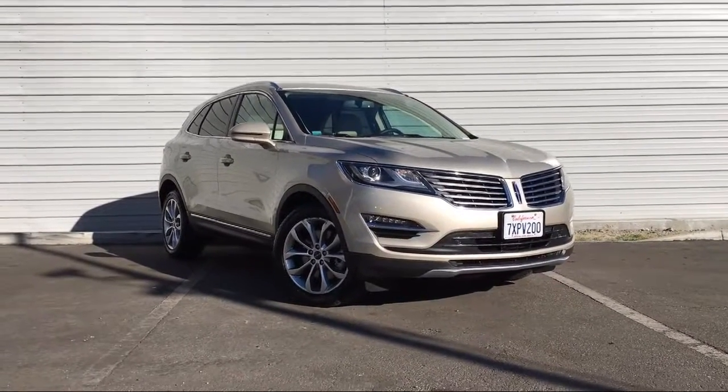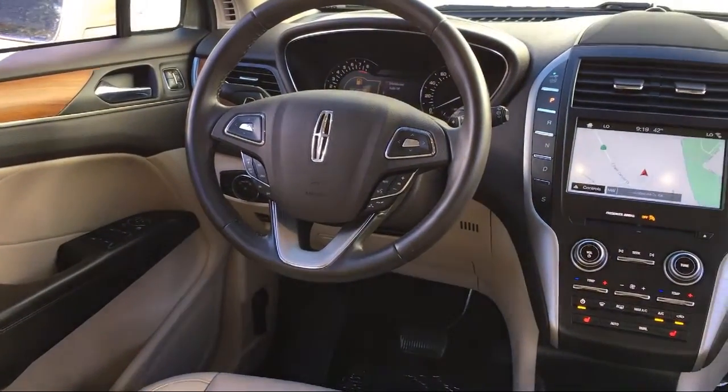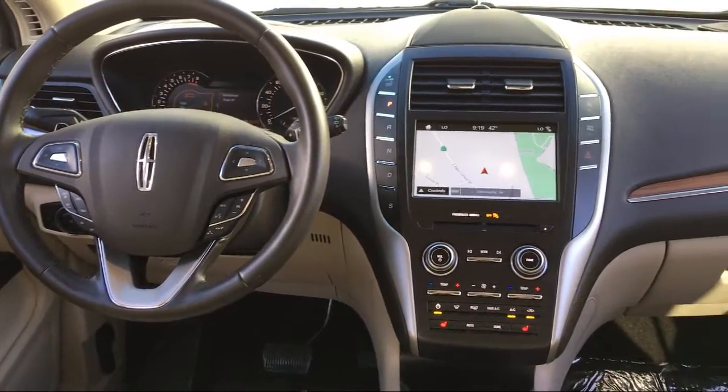It also features alloy wheels, heated front seats, a rear spoiler, keyless entry, and has less than 20,000 miles on the odometer.